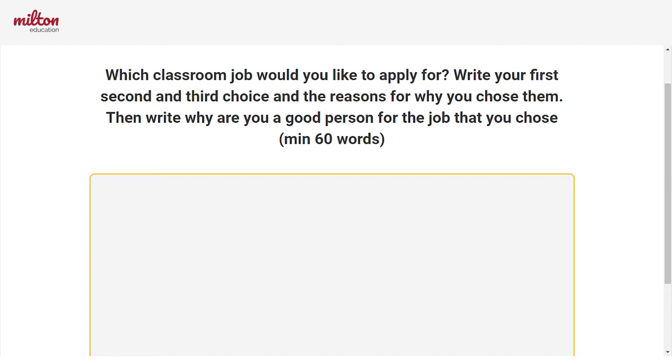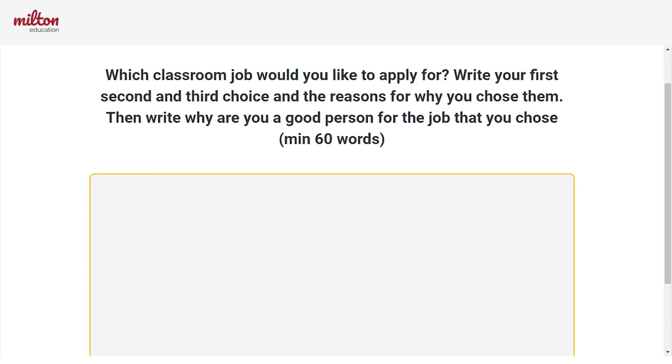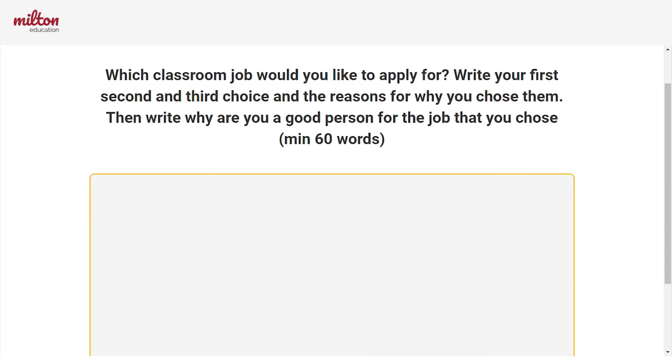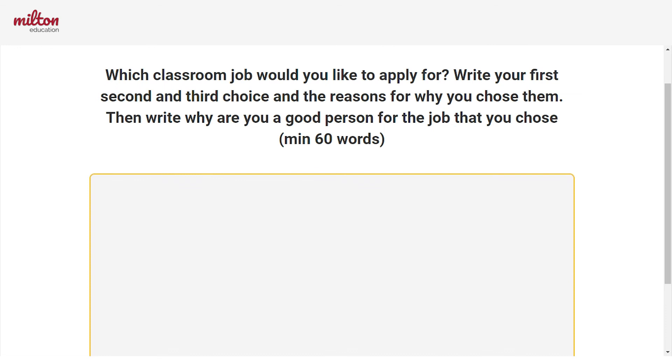Now that you have read and thought about it, you're going to answer the question: which classroom job would you like to apply for? You are going to write your first, second, and third choice. But most importantly, you need to write the reasons for why you chose these jobs. It could be very important for you to go back to the text and use the words in the job advert to support your reason. You can even give an example of some experience that is similar to the job, to show that you would be good for this job.